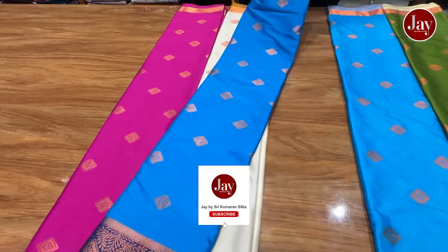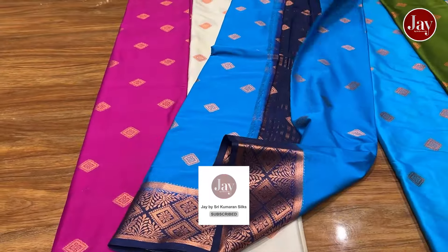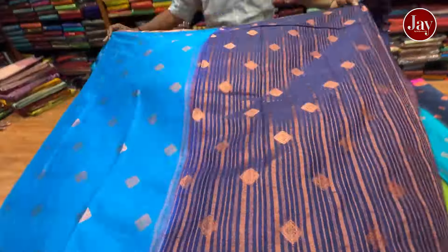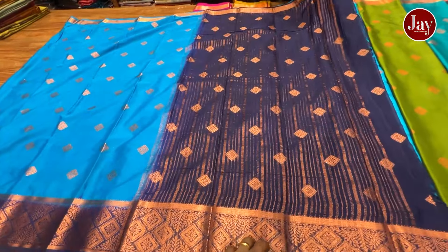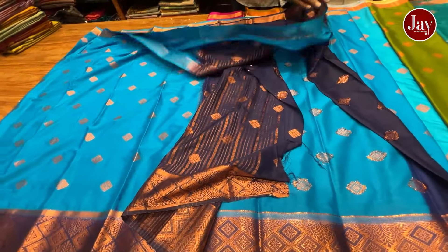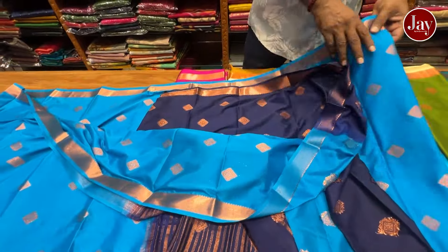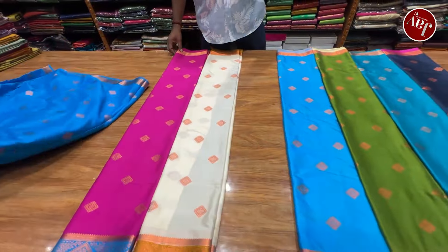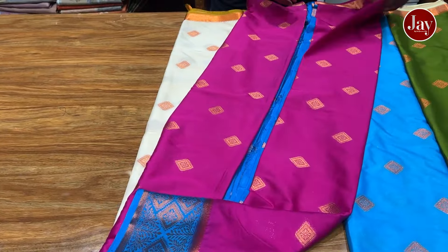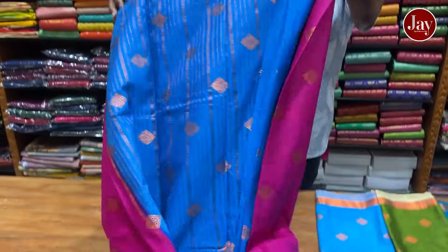As you can see, this is the concept. If you look at it, you can get the fabric — you can still buy the pure mysore silk. You can still use it. This is the best quality in semi silk.